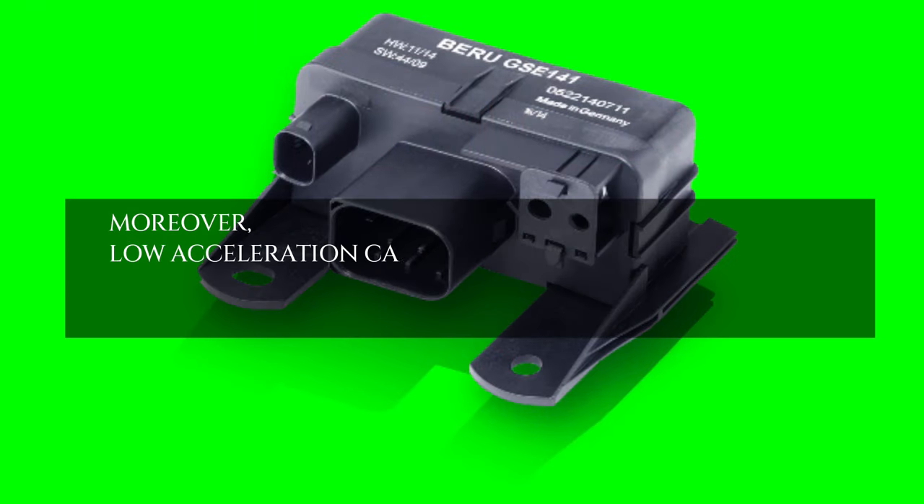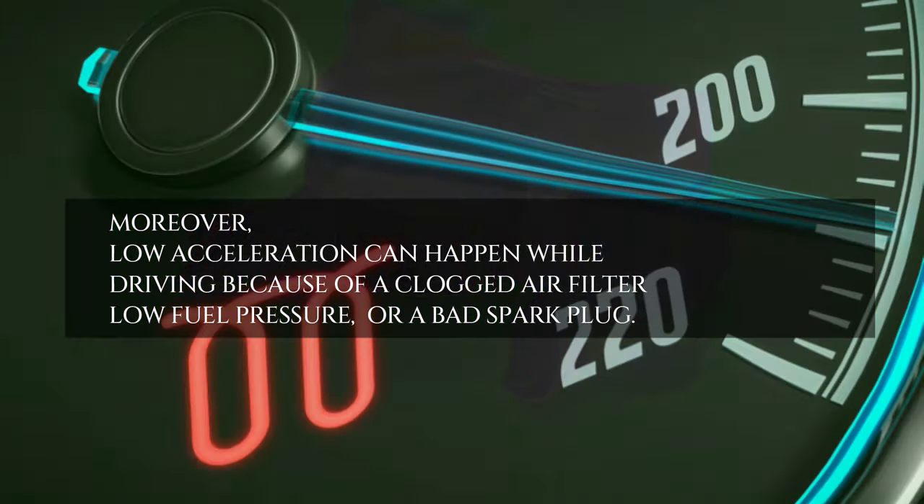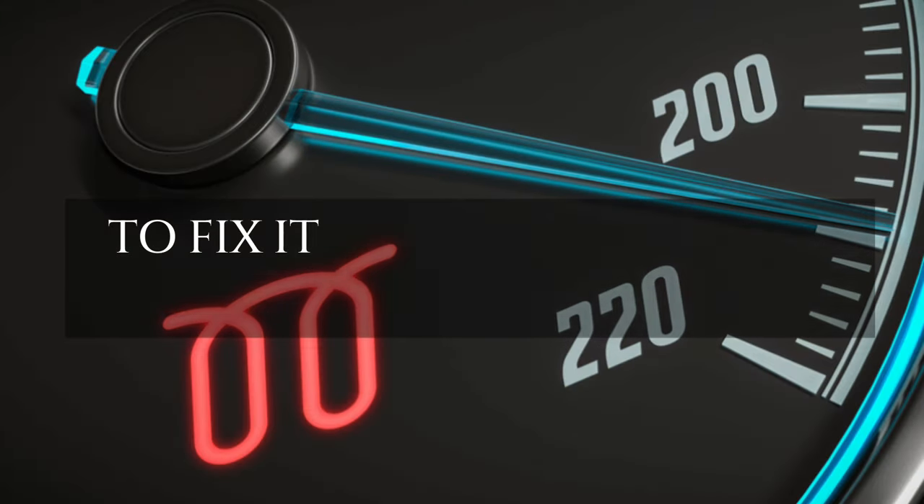Moreover, low acceleration can happen while driving because of a clogged air filter, low fuel pressure, or a bad spark plug. To fix it, replace glow plugs.